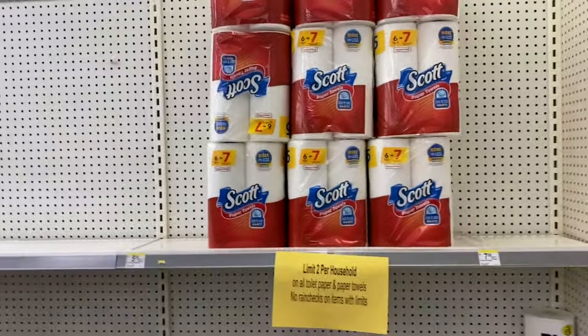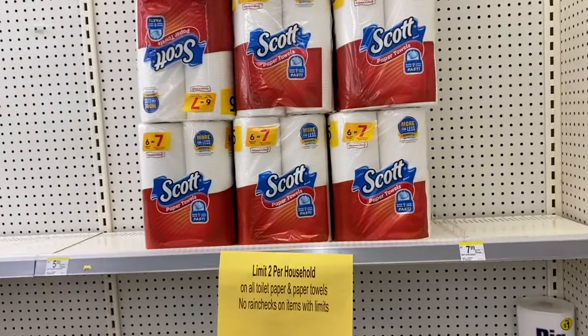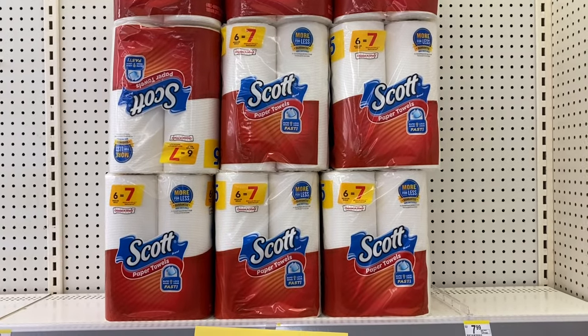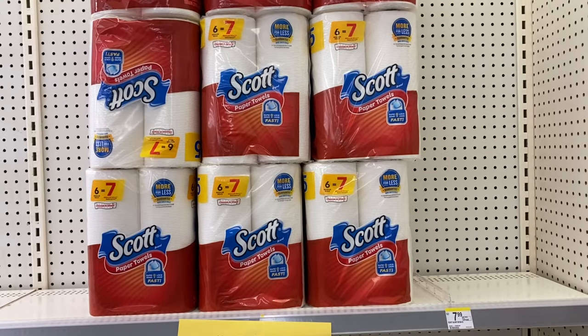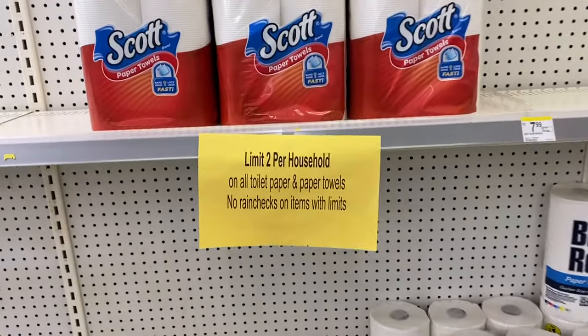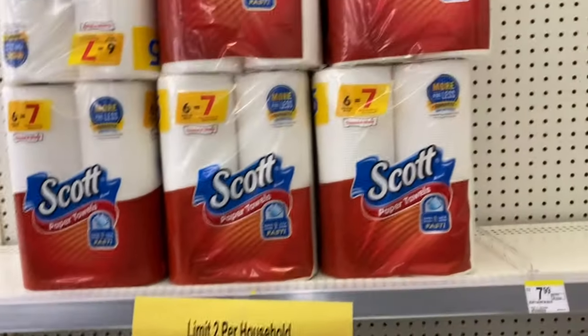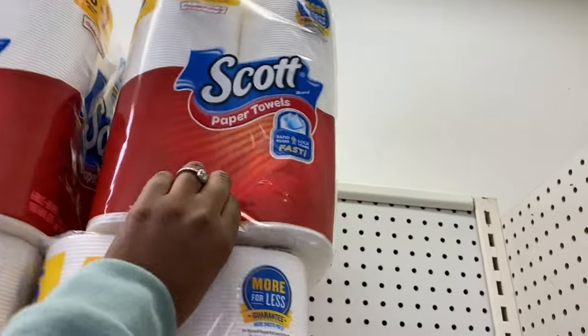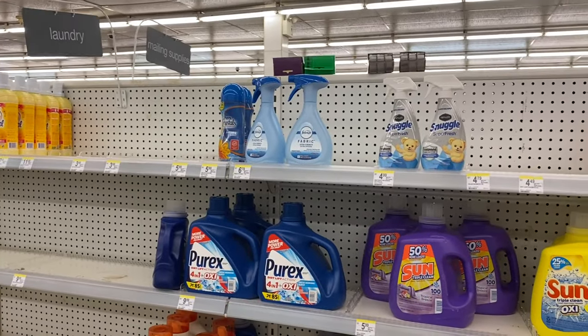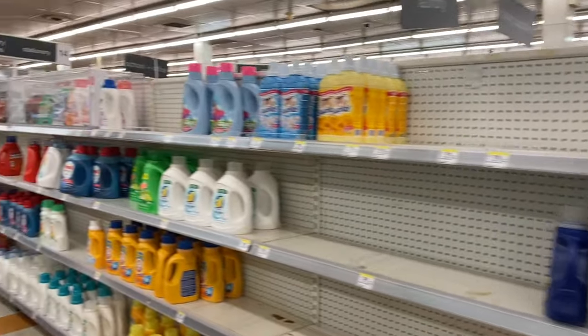The Scott paper towels are here — there's no toilet paper but they're buy one get one 50% off. The first one is $5 and the second is $2.50, so you get two for $7.50, making them $3.75 each. My store has a limit so we can only grab two, which is perfect — two is exactly what we need to do the deal.